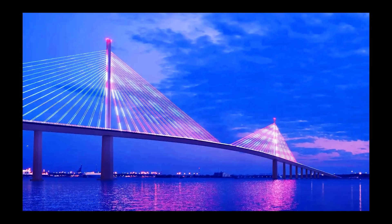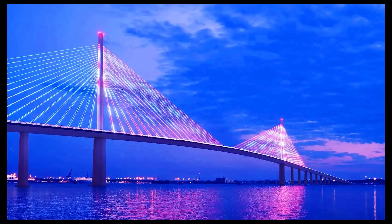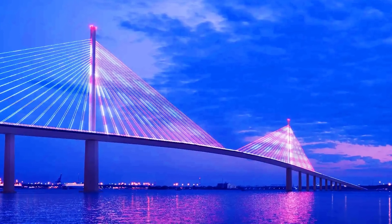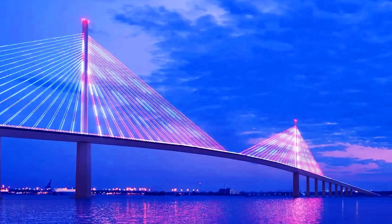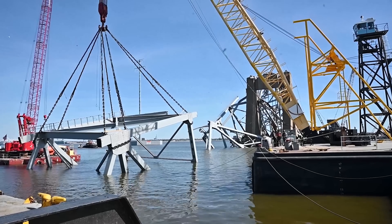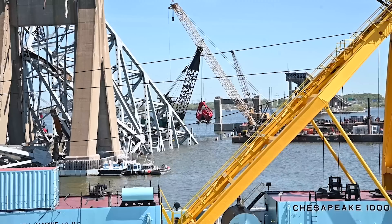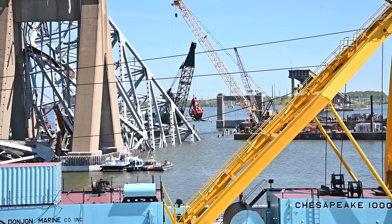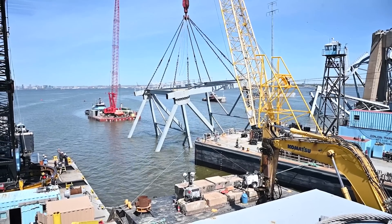Don't forget to check out the video I uploaded last night showing several different renditions of the new possible bridge design to replace the fallen Francis Scott Key Bridge in Baltimore. I'm always doing my best to keep you up to date with the latest videos and photos from the Unified Command, the Coast Guard, and the Army Corps of Engineers.